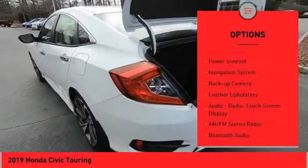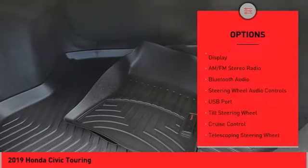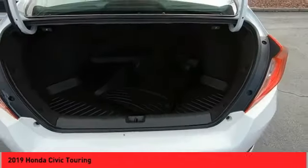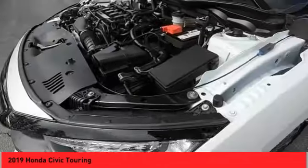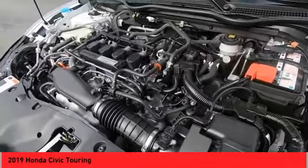Daytime running lights, fog lights, outside temperature gauge, power sunroof, navigation system, backup camera, leather upholstery. This beauty will make even your house keys jealous — drive it today!